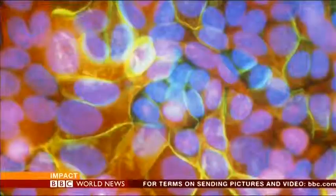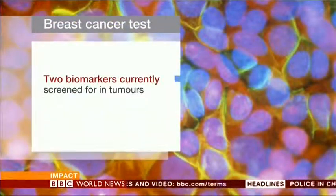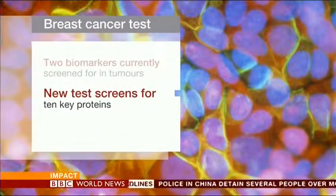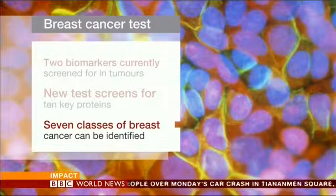A new test for breast cancer could be available within two years, according to a team of scientists at Nottingham University here in the UK. They've developed a new method of screening for the disease. Researchers say the test could help doctors tailor treatment better, helping to boost survival rates and preventing patients from suffering unnecessary side effects. At the moment two biomarkers are routinely screened for in women with breast tumors, but the researchers in Nottingham have developed a method that screens for ten key proteins, identifying seven different biological types of breast cancer.